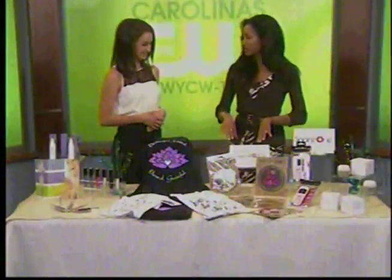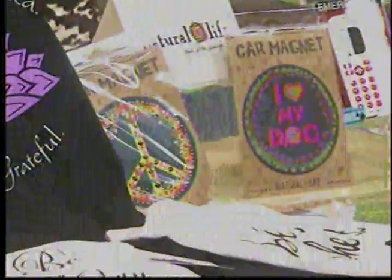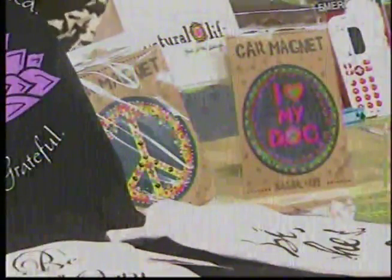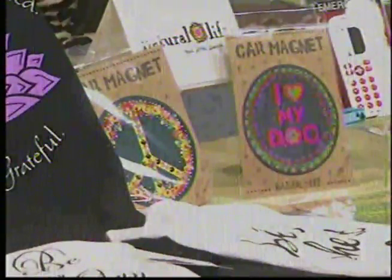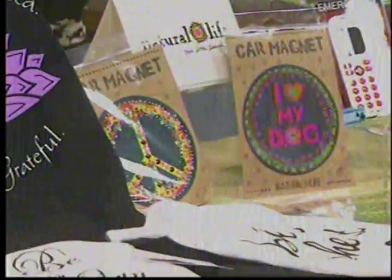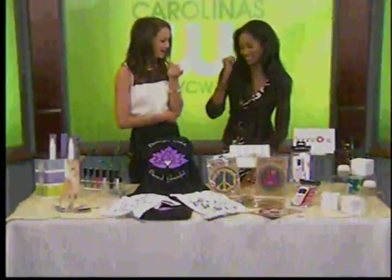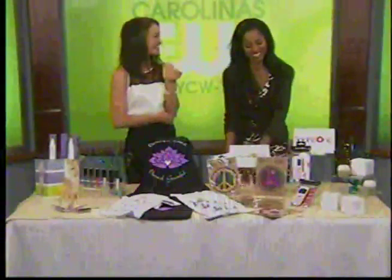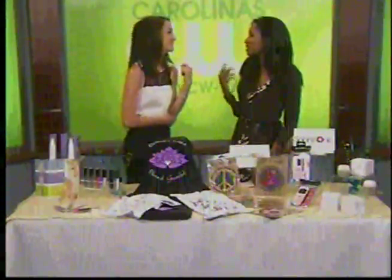Next, from Natural Life: fun car magnets! You can be the fun carpool mom this fall. These just stick on the side of your car and they've got messages like 'I love my dog,' 'I love my cat,' 'kindness matters,' and 'drive safe, chat later.' They should have one that says 'drive now, text never.' That's an original! These are just fun and natural.